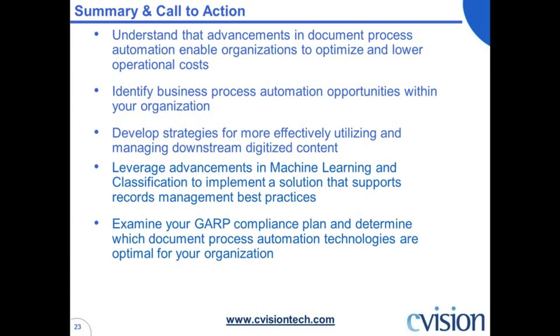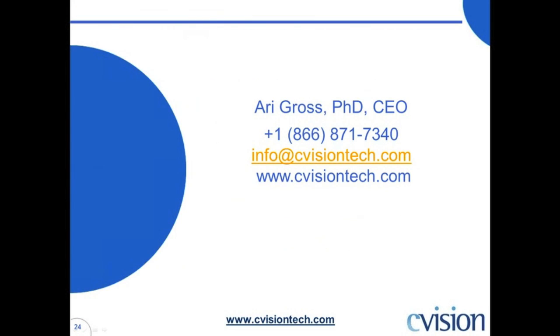Thank you for listening in today. We like to call ourselves WCVN — the C-Vision Webinar Network. We like to keep you guys informed of the latest technology that's out there. We'd love to hear from you if you have any questions. Thanks, Ari. If anyone wants more information, they can email info at cvisiontech.com. If we have any specific comments for Ari, we can certainly make sure those questions are routed directly to him. Thanks again everyone for attending. Thanks to Tony for helping out with today's webinar, and Ari for presenting. Have a good day, everyone.